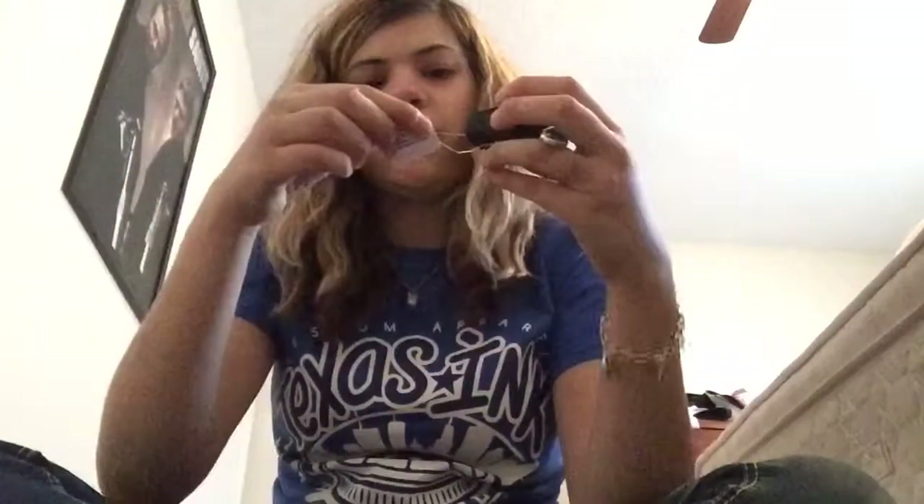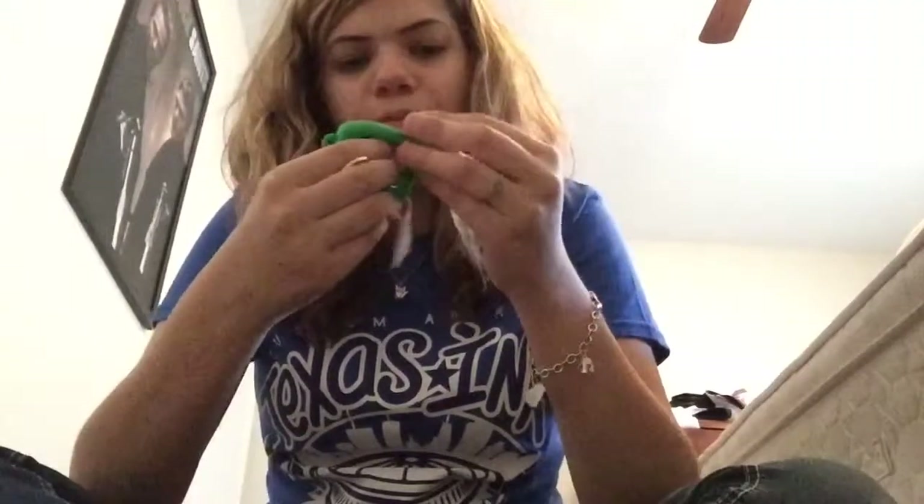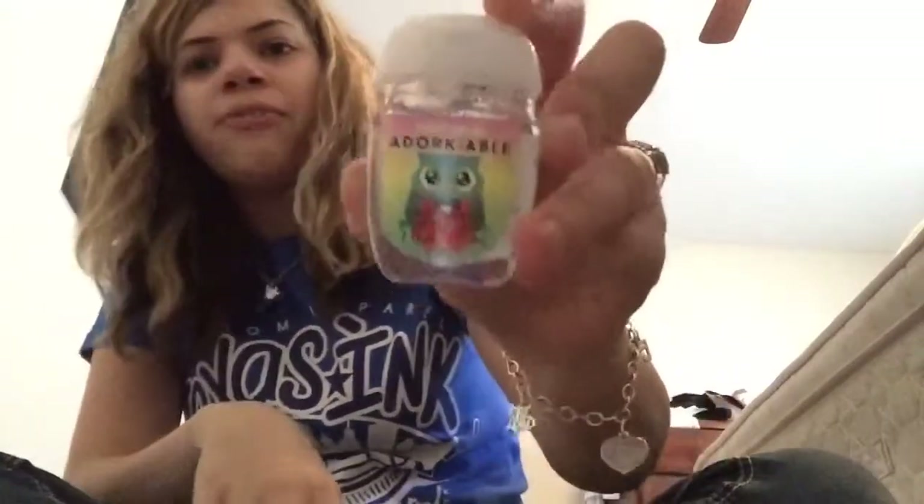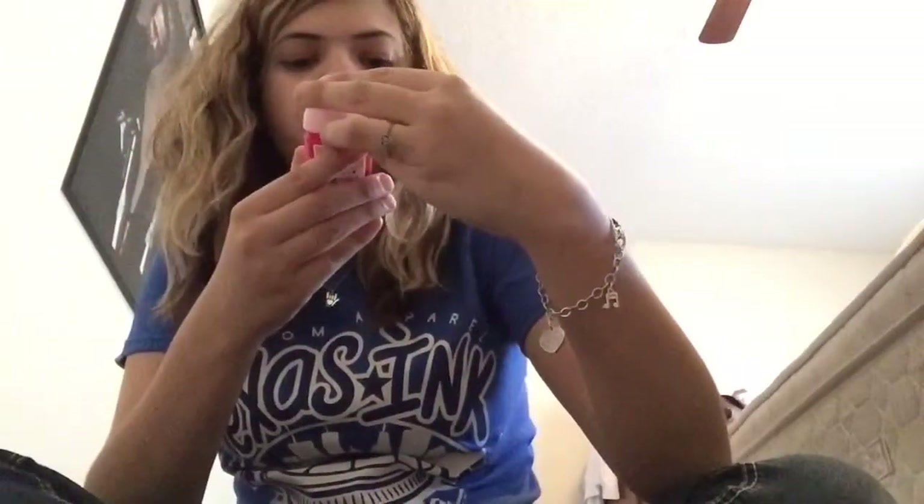Then I went to Bath & Body Works and got some stuff. I got these little covers — they're black with little studs, and this was $5.50. This St. Patrick's Day one was also $5.50 and I think it's supposed to light up. I got some sanitizers — I know I don't need more but they still smell good. This is Adorkable Cool Breeze, this one is Just Be Cool, this one is A Thousand Wishes, this is Chilled Sea Breeze — it's pretty and pink — and this is Pink Chiffon.